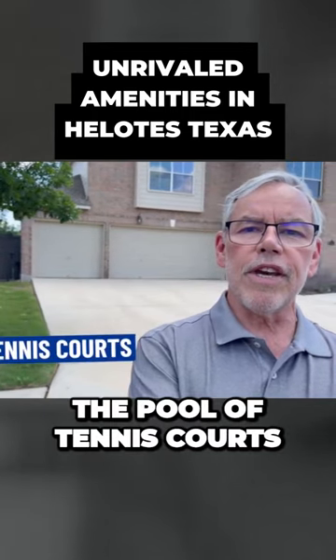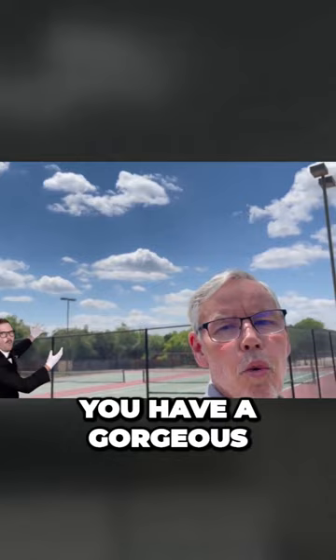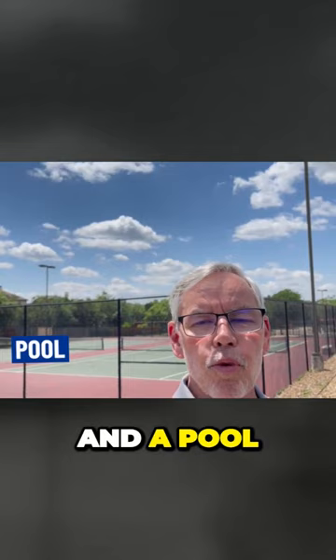Welcome to the gated community amenity center here in Sonoma Ranch. With this price point of home, you have access to a gorgeous facility — the pool, the tennis courts, basketball courts, and the clubhouse. You've got tennis courts and a pool right behind me.